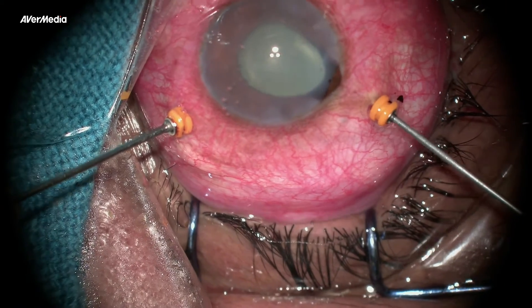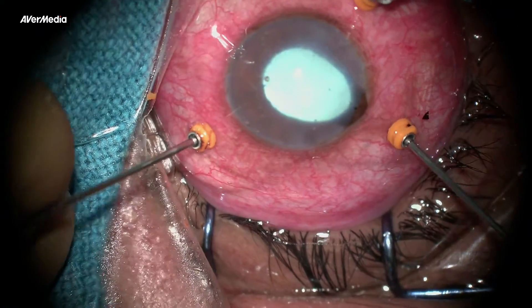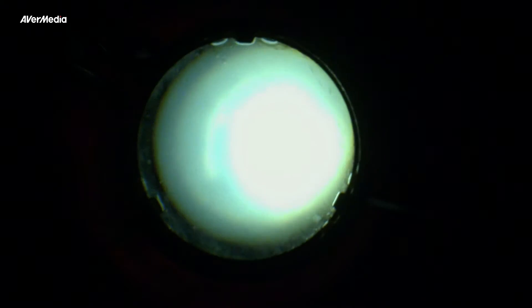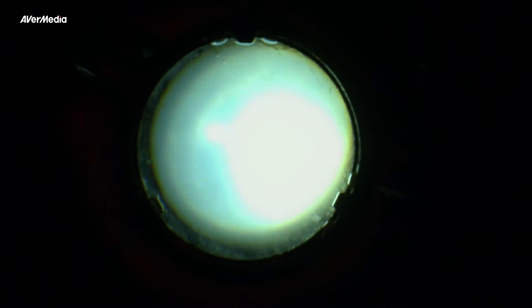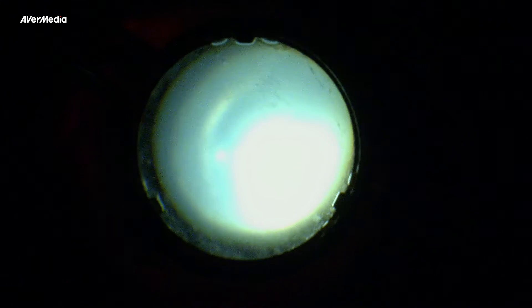If the view is not there, like in this case, avoid going to the periphery. Always keep the light source very close to the cutter tip — this will help in differentiating retina from exudates. Keep cutting posteriorly until the view permits. Good core vitrectomy decreases the bacterial load and helps in better penetration of antibiotics.